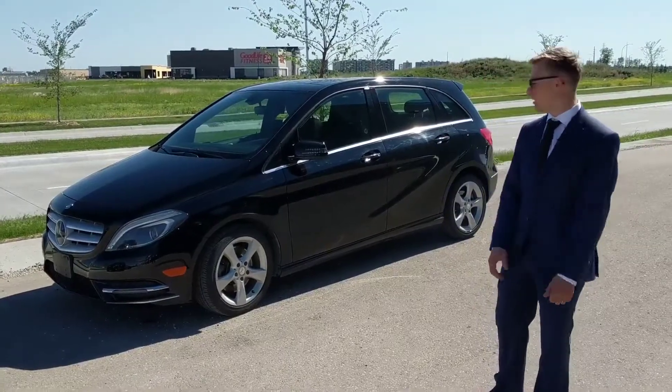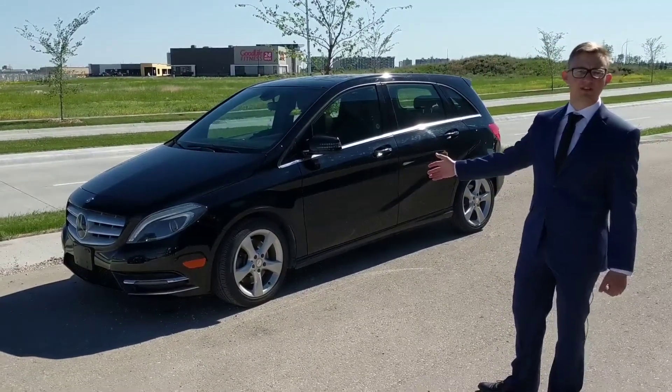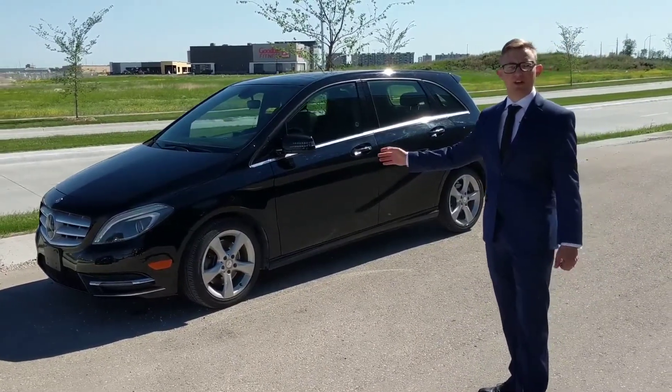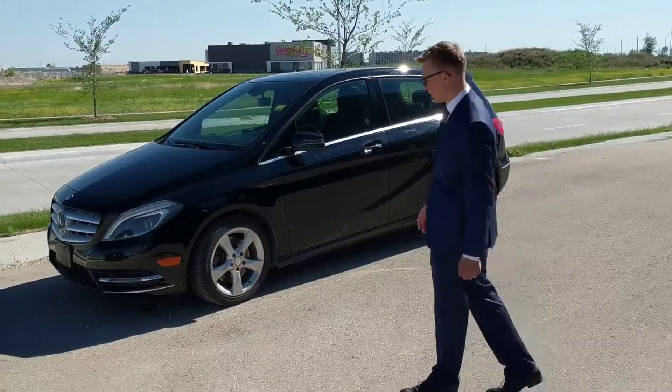Good morning, I'm Sven with Murray Hyundai and we got one of our used vehicles here today. It's a Mercedes-Benz B-Class, it's a 2013, it's only got 59,000 kilometers — so really low kilometers, which is awesome.